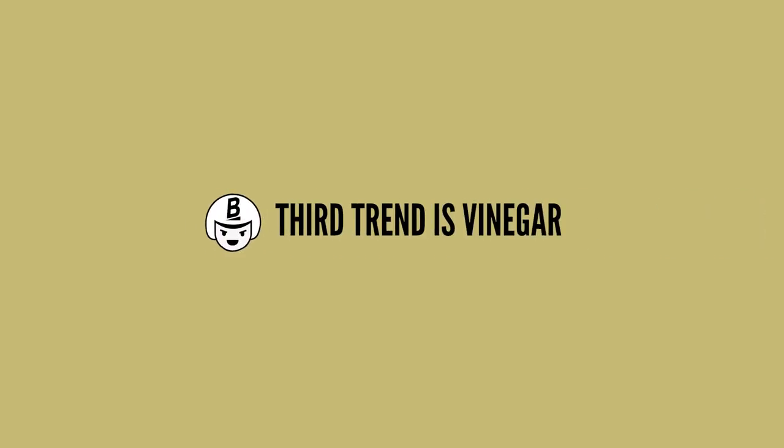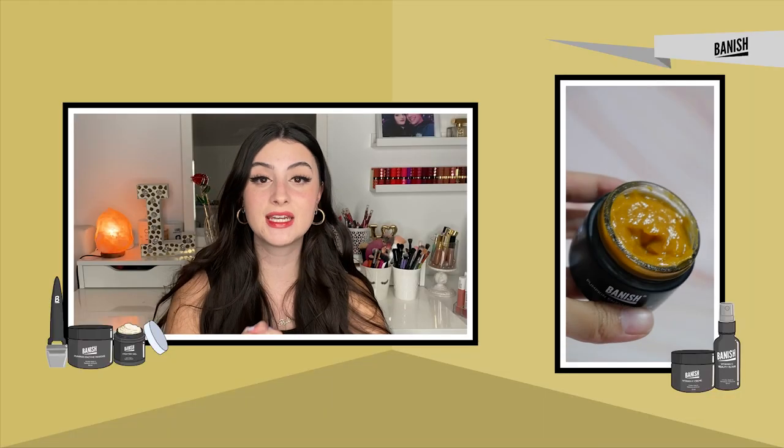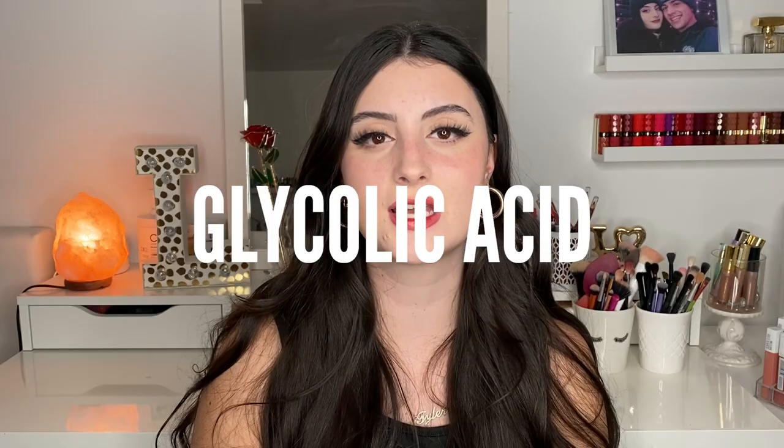Next up: vinegar, specifically apple cider vinegar. It does contain anti-inflammatory properties, acetic acid, and AHAs (alpha hydroxy acids), which can help exfoliate the skin, unclog pores, and absorb excess oil and sebum. But again, acidity can burn and irritate the skin. There are amazing AHA exfoliants specifically formulated for your skin — one of my favorites is the Banish Pumpkin Enzyme Mask, which contains AHAs like glycolic acid and is great for sensitive or dry skin. I personally love apple cider vinegar in my salad, and that's where I'm keeping it to avoid a chemical burn.